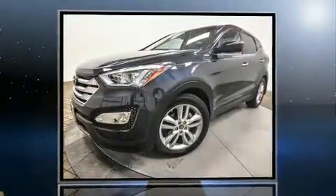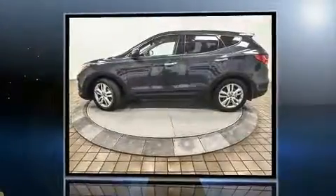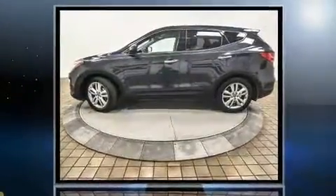Here's a great deal on a 2013 Hyundai Santa Fe. With fewer than 25,000 miles on the odometer, this four-door sport utility vehicle prioritizes comfort, safety, and convenience.